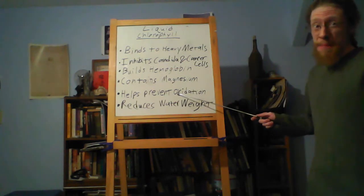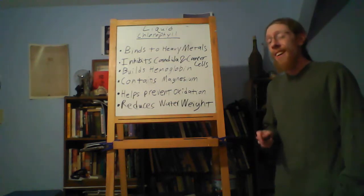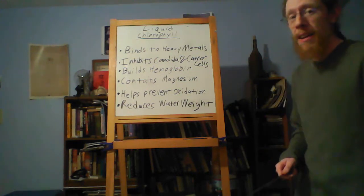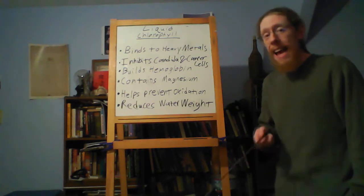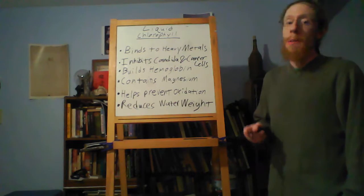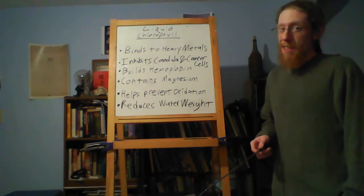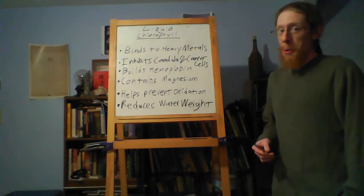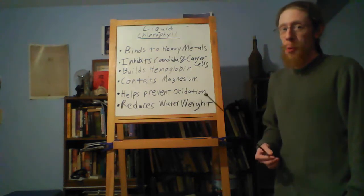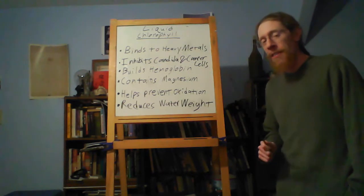Magnesium is the number one deficiency in America, actually. About 70% of Americans are deficient in magnesium because our food does not have enough magnesium in it — both what we eat and the source material that food is produced from. They never really fixed the heartland after the dust bowl, so there's a really low quality of that soil, a lot of vegetables come from there, and they're not really up to snuff.